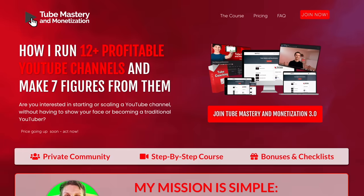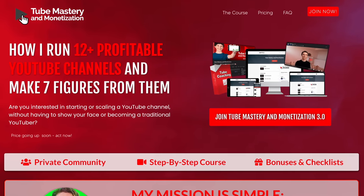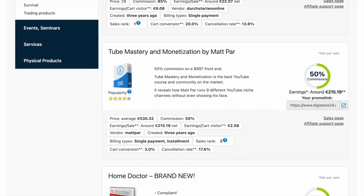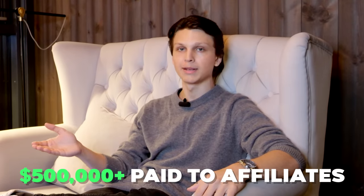My course and community, Tube Mastery and Monetization, which teaches people how to grow profitable YouTube channels from scratch, is on the Digistore24 marketplace. Up until this date, we've paid over half a million dollars to affiliates who have promoted our program. That really demonstrates just how much money there is to be made with websites like Digistore24.